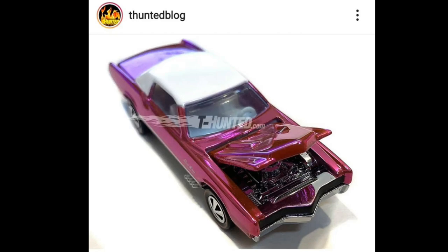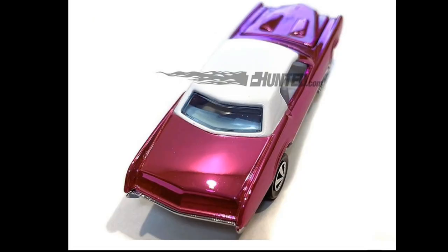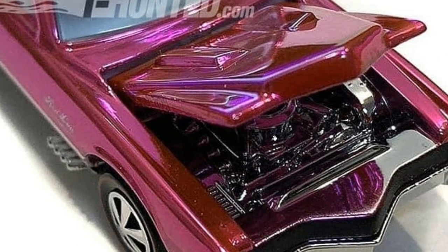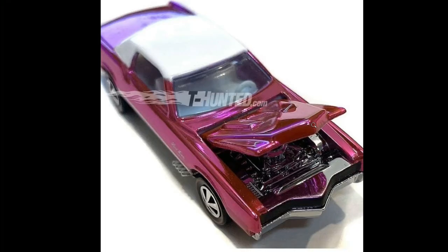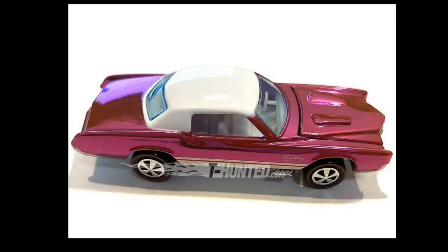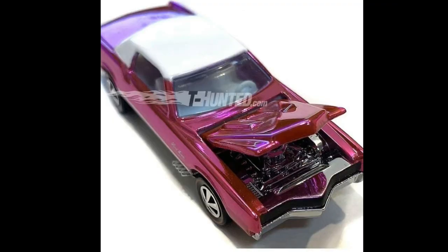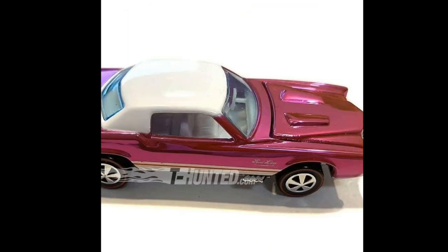First up, we have this really awesome custom Eldorado - this will be the Hot Wheels RLC party car coming October of this year for the LA collectors convention. It looks magnificent - love that pink, the white top, white interior, absolutely gorgeous. It has classic red line wheels and an opening hood with an all-chrome engine with lots of detail. An absolutely fantastic premium car from Hot Wheels.